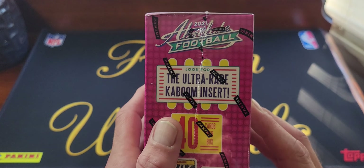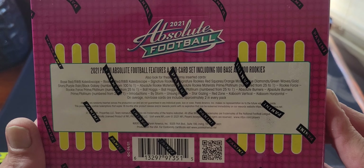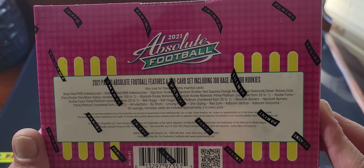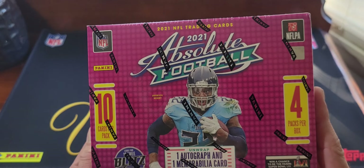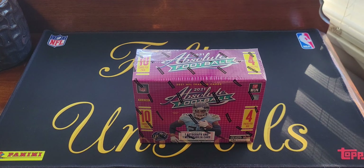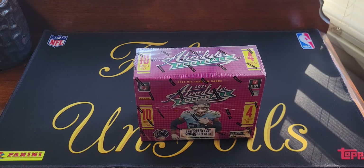We will definitely be looking for the ultra rare Kaboom insert. We had pretty good luck with Donruss — got a Kaboom — so maybe we'll have good luck with Absolute and get one too. We got these on Target's little restock this week, which was on a Tuesday, so got these by the end of the week — it's Friday now — so good deal.